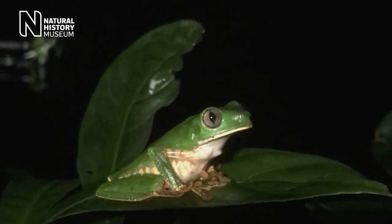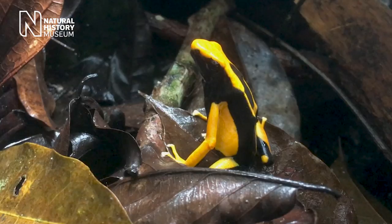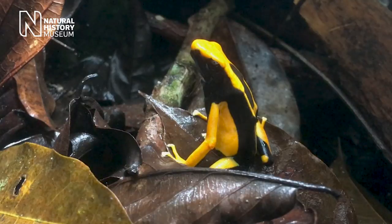Many of the species which let ultraviolet through to the retina are nocturnal, whereas many which cut out the UV are day-active. Nocturnal animals probably benefit from having lenses that let through ultraviolet light.